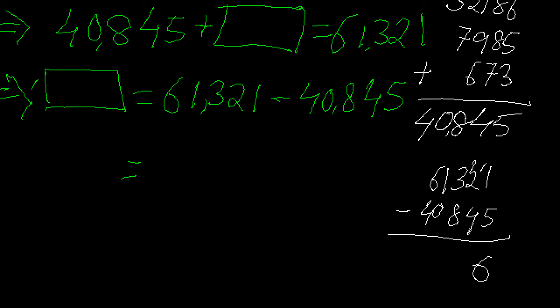Continuing: the borrowed 1 is added to 8, making it 9. Hundreds column: 3 minus 9 — 3 is less than 9, so take it as 13. 13 minus 9 equals 4. The borrowed 1 is added to 0, making it 1. Thousands column: 1 minus 1 equals 0. Ten-thousands column: 6 minus 4 equals 2.